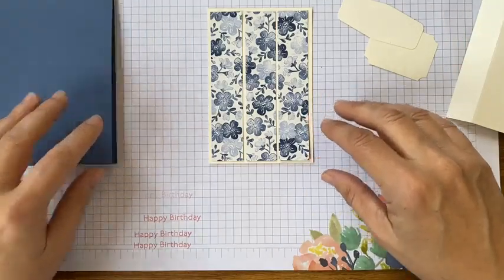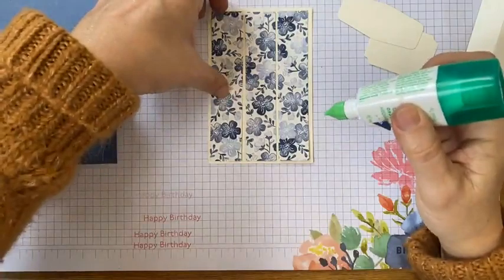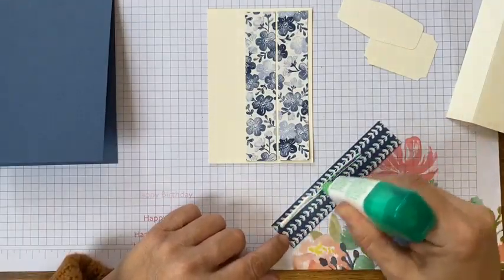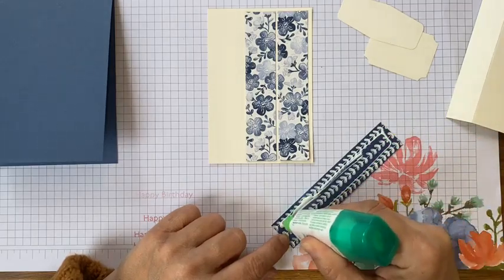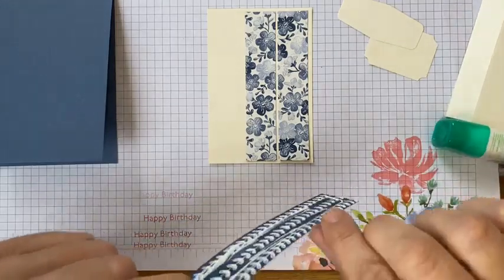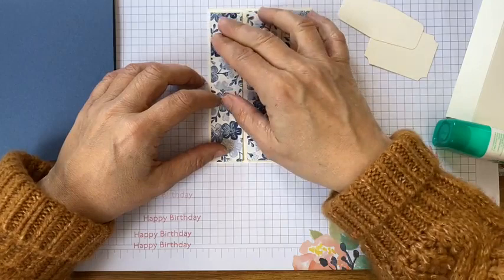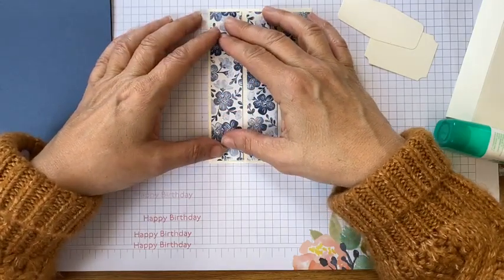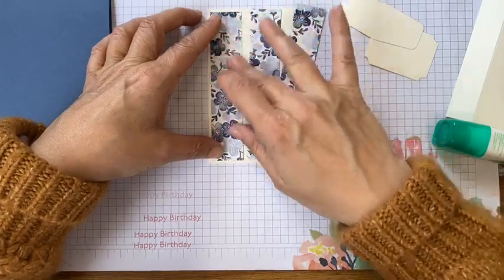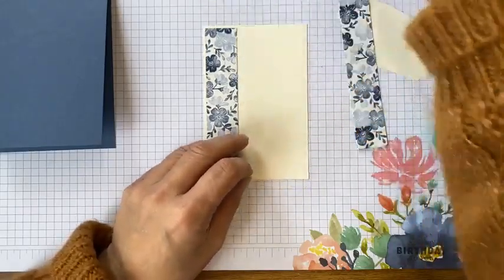It's a good little layout. I think it was actually from Mary Fish that I got this design. Cheers Mary. Oops, I'm using a bit too much glue there. Hey-ho.